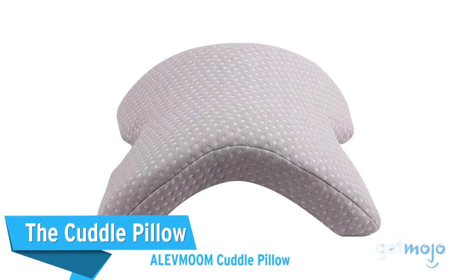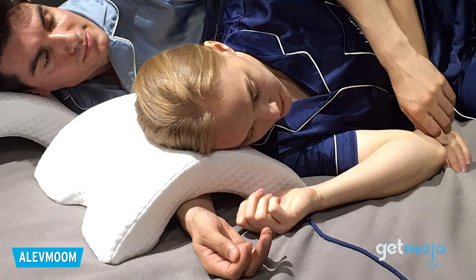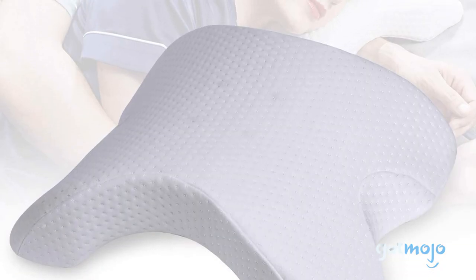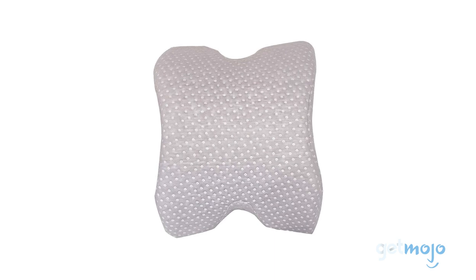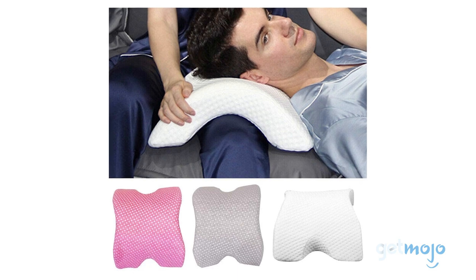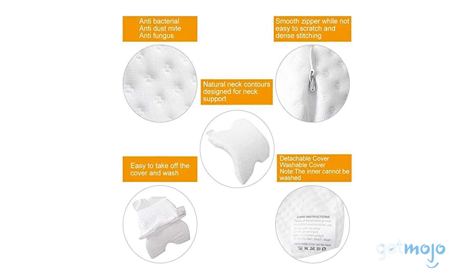The Alevmoum Cuddle Pillow — cuddling up with your partner in bed is great, but getting a numb arm in the process is not. With this Cuddle Pillow, you won't have to worry about that. Thanks to its arch design, you can lie down with your arms stretched out and not have them squashed. The pillow's design is also great for using on a lap, for lying face down on a table, or for reducing neck pain in general. And it's memory foam for added comfort.